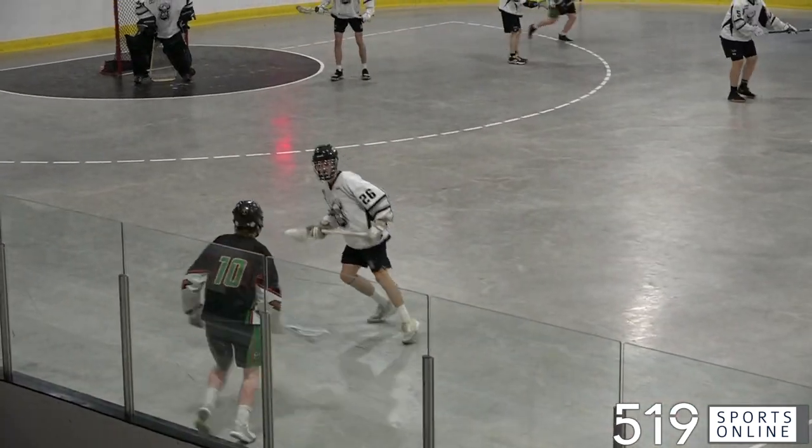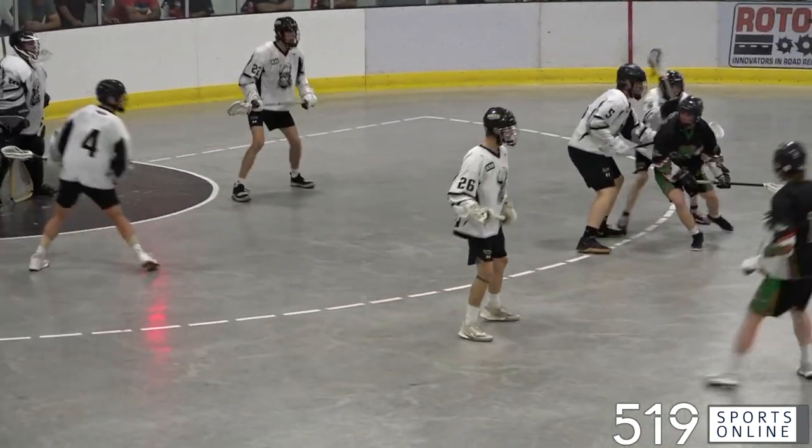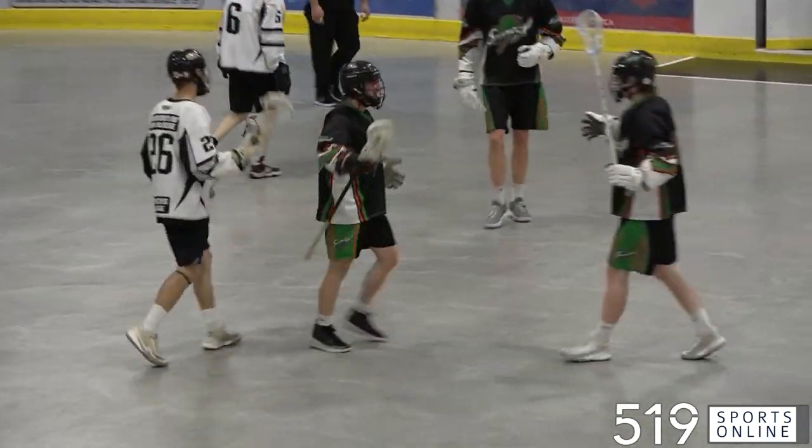The Shamrocks looking to respond. Eric Matthews taking the feed — it's a bullet from Matthews. He makes it a one-goal game.